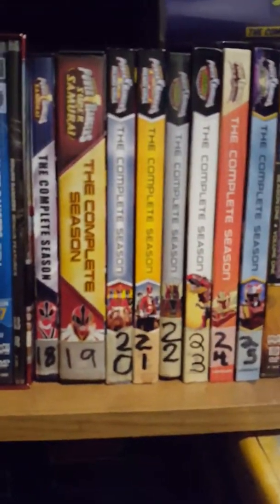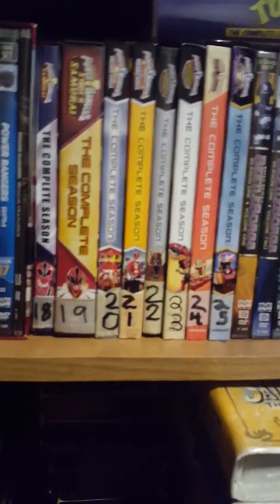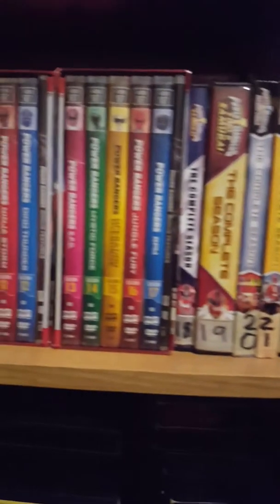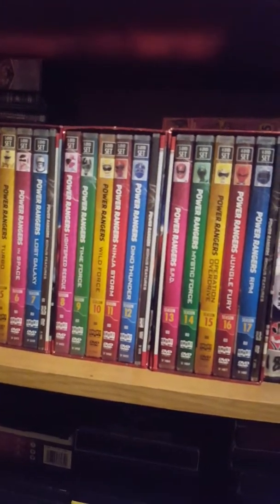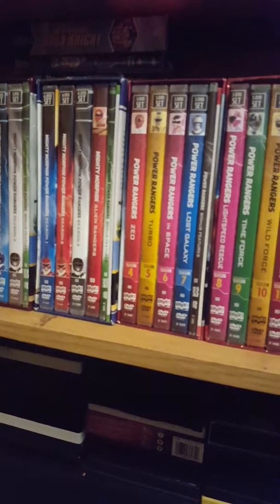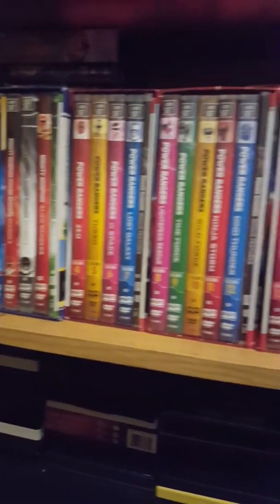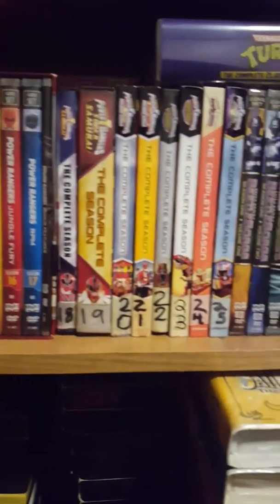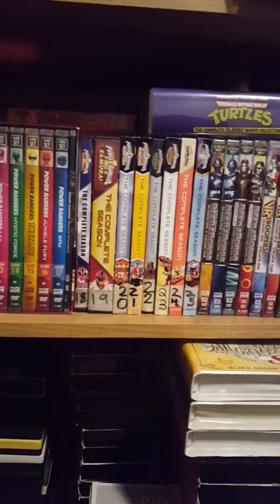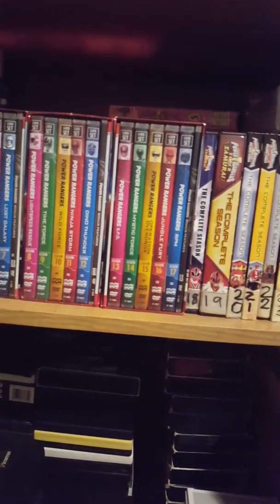Like I said, I have all the seasons — Samurai, 18, 19, 20, 21, 22, 23, 24, and 25. I have all the seasons and all the movies. Big fan. Mystic Force was one of my favorites because I love magic. And Turbo was my least favorite — well, I really enjoyed the first half of Turbo, but the second half, not so much. So there goes all my DVDs, all my box sets. When I get more, I'll make more videos. I hope you enjoyed this video. Please leave a like, leave a comment, and subscribe if you haven't already. Have a good day. Take care. Bye, and God bless.